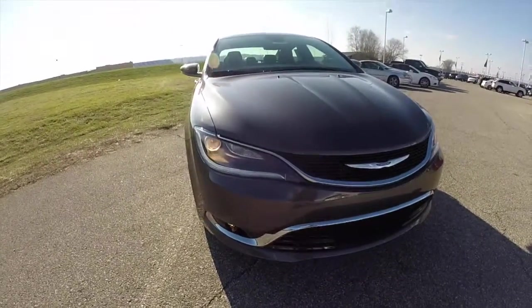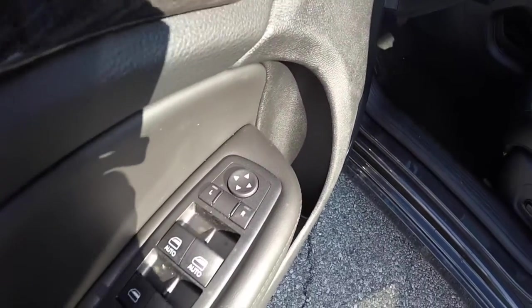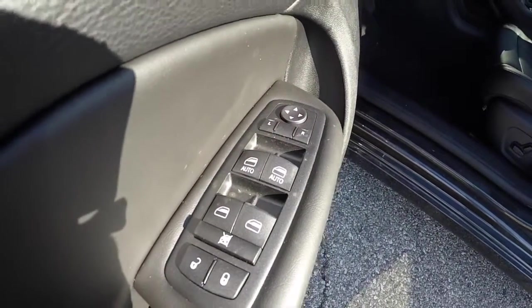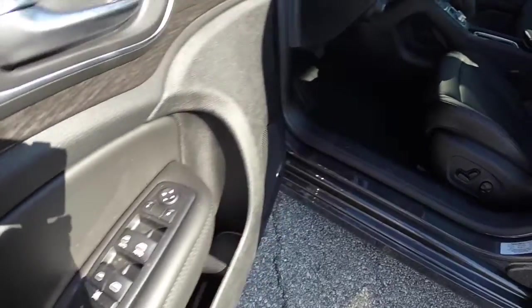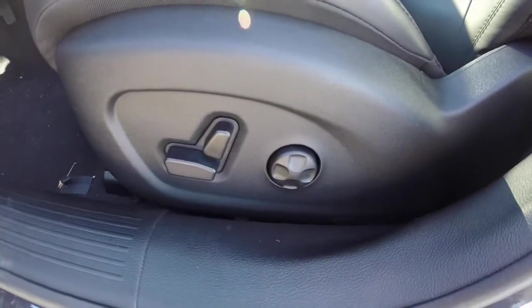Let's go ahead and take a look at the interior. It has power heated mirrors, windows, and door locks. The driver and front passenger windows are auto one-touch up and down. Also features an 8-way power seat with 4-way adjustable lumbar support.